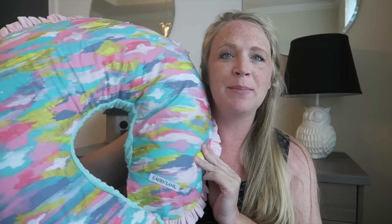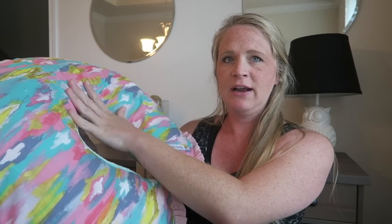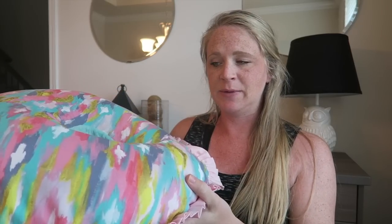The first thing is the Boppy Pillow. This has been a lifesaver — not necessarily in the hospital, but definitely out of the hospital, so maybe I'll talk about that in a baby must-haves video. We got a new cover for it, which is really cute — got it off of Etsy. I didn't really use this for breastfeeding too much. I basically used it to prop the babies up, laying their heads on it in my hospital bed.